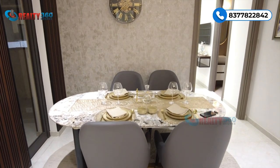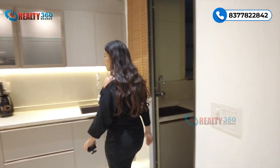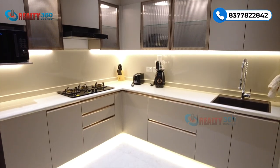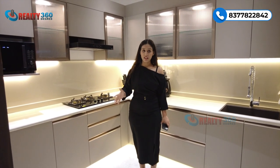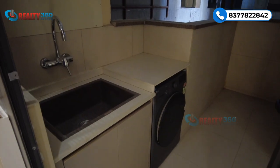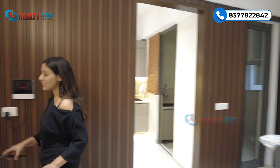Here is the dining space, which is also very spacious. Next to it is a modular kitchen. This apartment will be delivered in a semi-furnished condition, meaning all the wooden work will be complete. The kitchen will be delivered in the same condition except for the appliances. There is also a wet kitchen with a separate washing area.